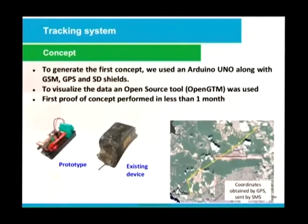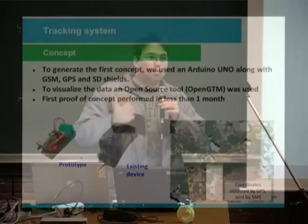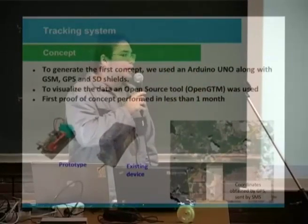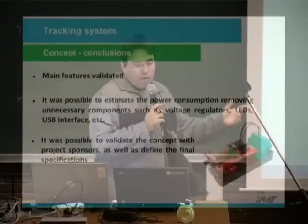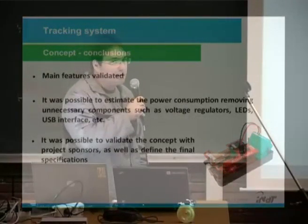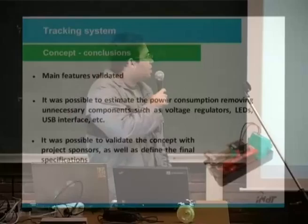Our biggest problem was buying the shields — in Brazil it's very expensive to buy Arduinos. If in Europe you buy them for 15 euros, in Brazil it costs much more. With the concept, we validated the main features, which made it possible to estimate power consumption by removing unnecessary components such as voltage regulators, LEDs, and USB interface. It was possible to validate the concept with our project sponsors, WWF, as well as define the final specification.